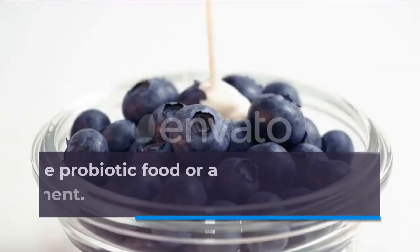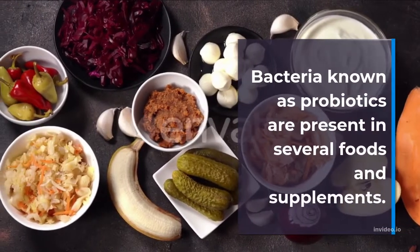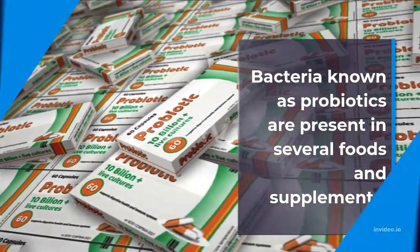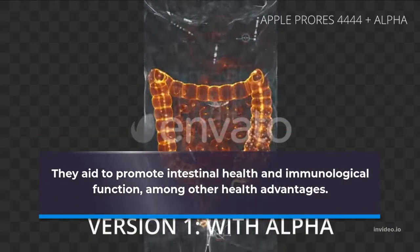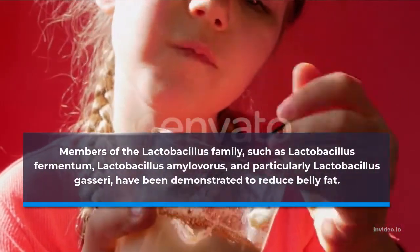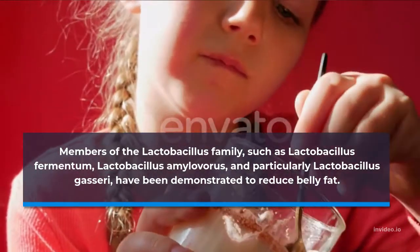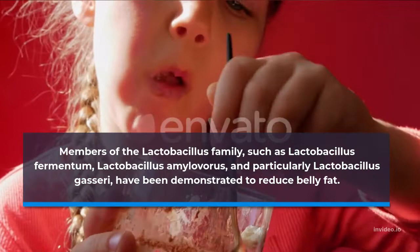Number 11: Consume Probiotic Food or a Probiotic Dietary Supplement. Bacteria known as probiotics are present in several foods and supplements. They aid to promote intestinal health and immunological function, among other health advantages. Members of the Lactobacillus family, such as Lactobacillus fermentum, Lactobacillus amylovorus, and particularly Lactobacillus gasseri, have been demonstrated to reduce belly fat.